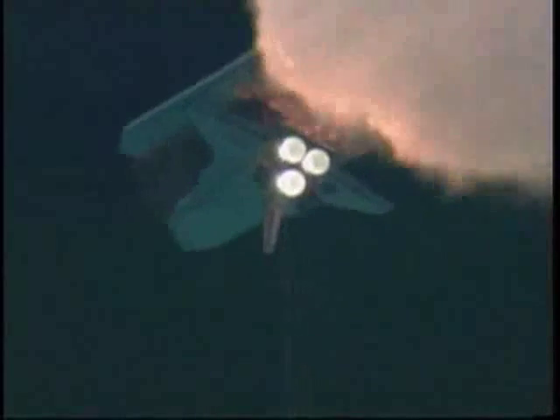The throttle-up call acknowledged by Commander Steve Lindsey. Discovery, Houston — it's expected data hits, it'll clear shortly. Copy.